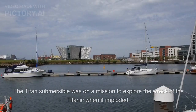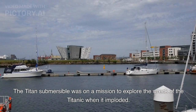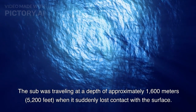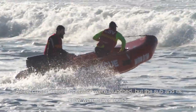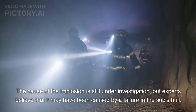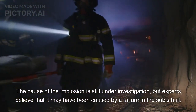The Titan Submersible was on a mission to explore the wreck of the Titanic when it imploded. The sub was traveling at a depth of approximately 1,600 meters, or 5,200 feet, when it suddenly lost contact with the surface. A search and rescue operation was launched, but the sub and its crew were never found. The cause of the implosion is still under investigation, but experts believe it may have been caused by a failure in the sub's hull.